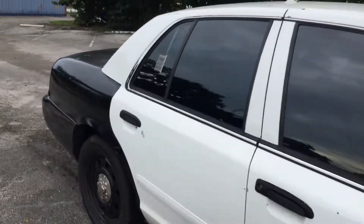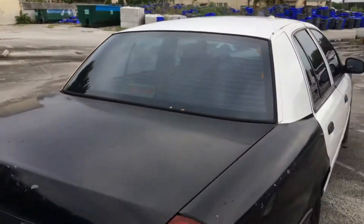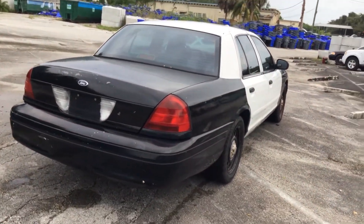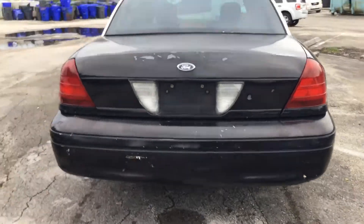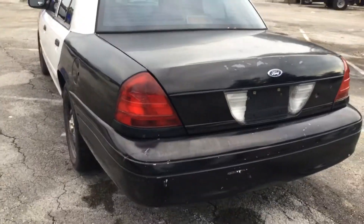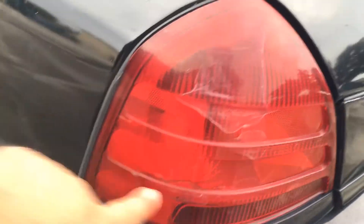The rest of the body looks straight. It has tinted windows, though some of them are peeling. Tires look fair. The rear bumper is damaged, and there's paint peeling on the trunk. The rear light looks like it's cracked.